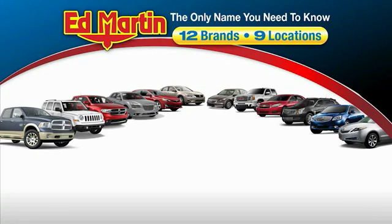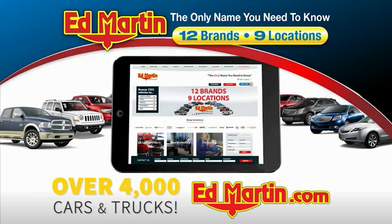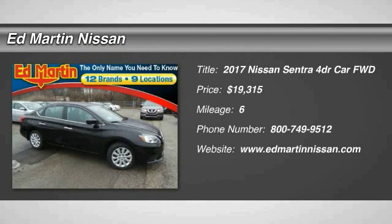Thank you for clicking our video. You can also shop over 4,000 more cars and trucks online at edmartin.com. Looking for the right vehicle? Check out the 2017 Sentra.